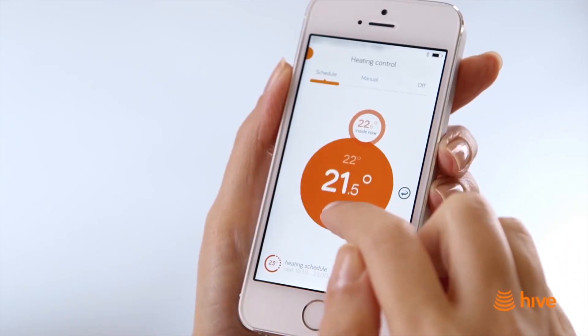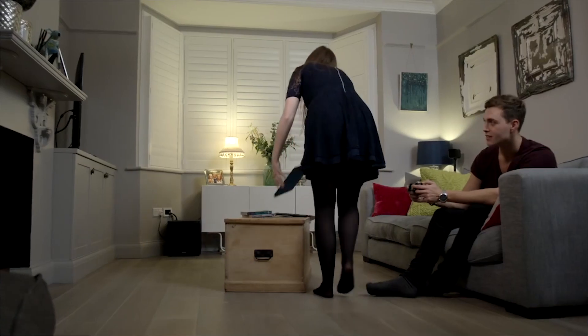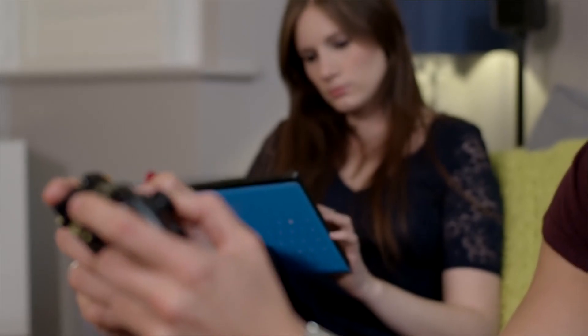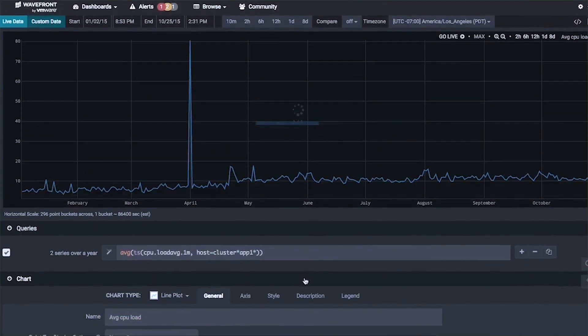We have to have absolute certainty that our products are doing what they say they're doing. What we discovered with traditional monitoring systems is you come up with a set of criteria for what you want your product to do, you write a set of tests to test those criteria, and then you feed that into your monitoring system. The challenge we had is we couldn't keep up writing the tests.